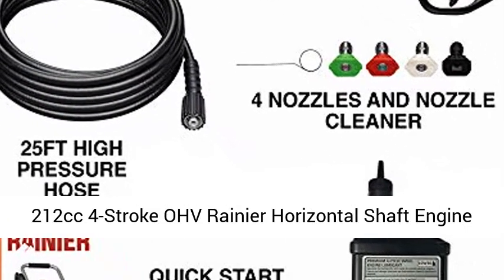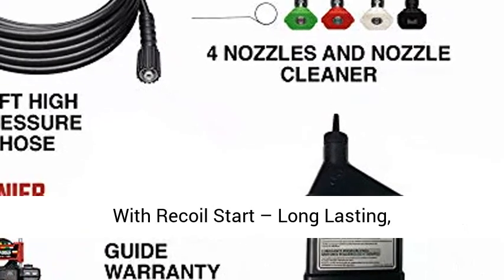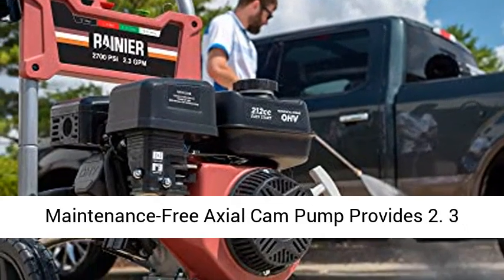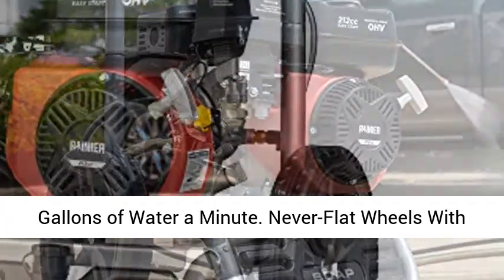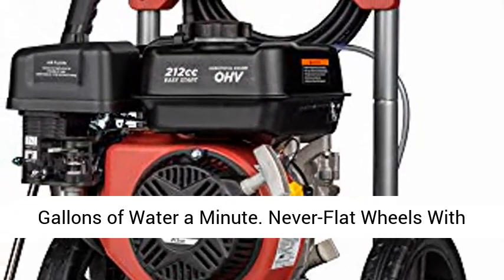Powered by a 212cc 4-stroke OHV Rainier horizontal shaft engine with recoil start. Long lasting, maintenance free axial cam pump provides 2.3 gallons of water per minute.